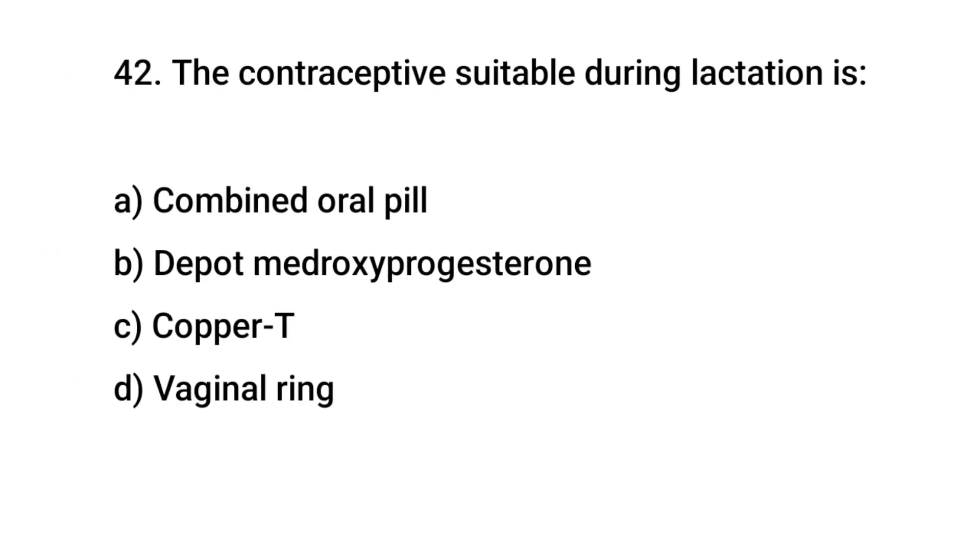Question No. 42: The contraceptive suitable during lactation is? (Answer not provided in transcript.)